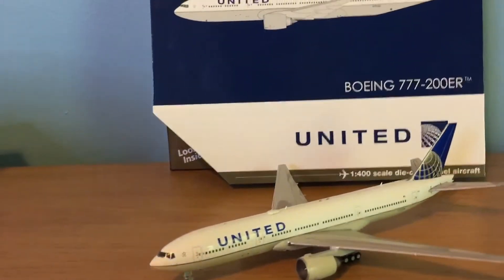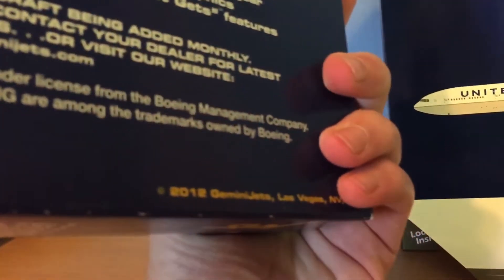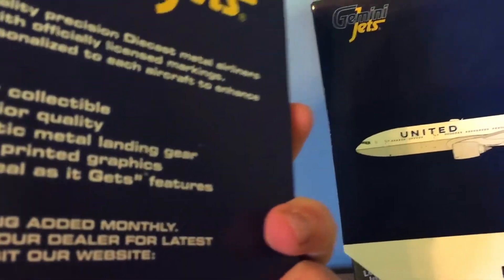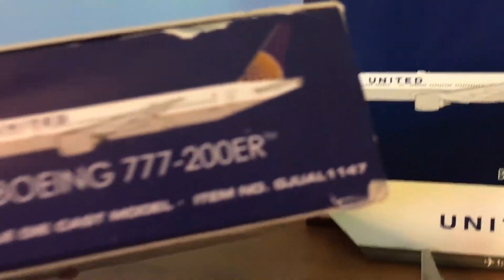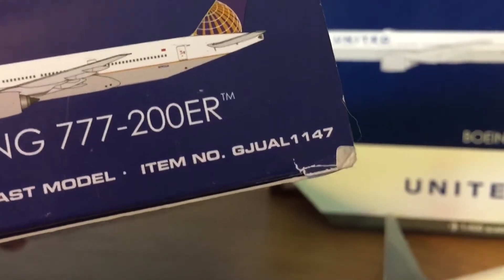Before I start off with this, the old release was a 2012 release and the item number was GJUAL 1147.